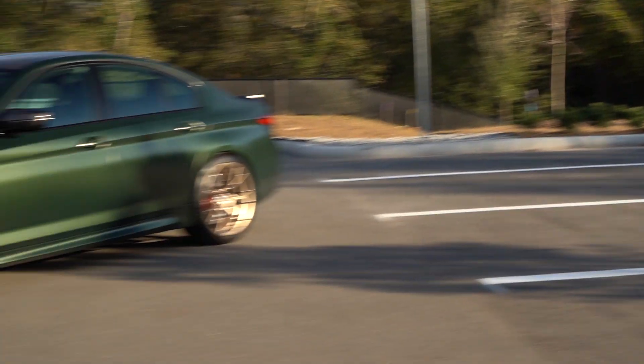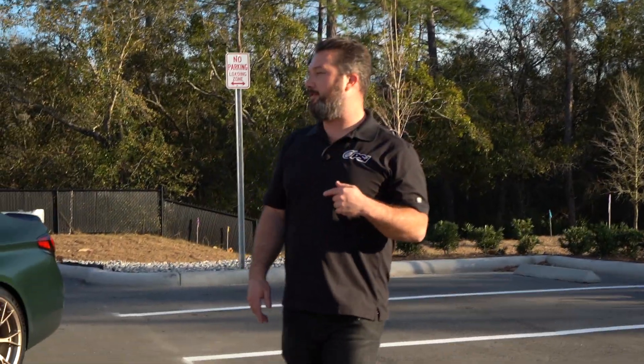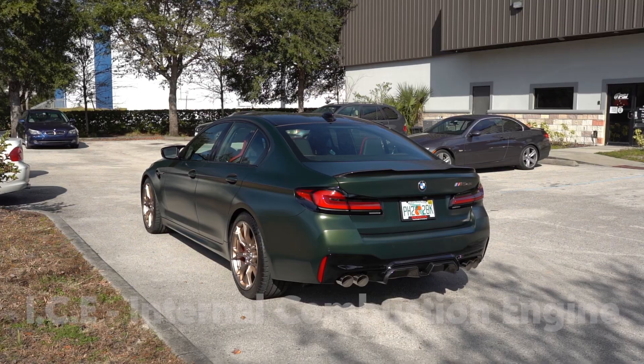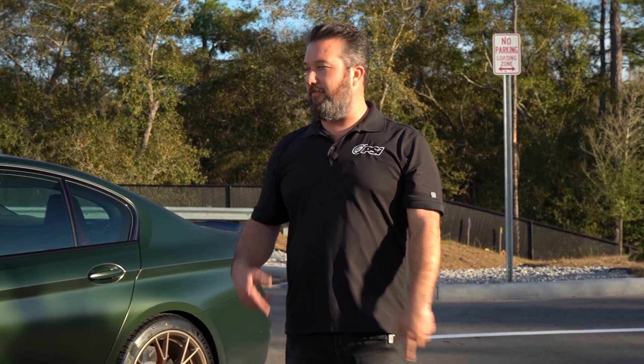Welcome back to the channel. Today we have a really special BMW to show you — it's a Frozen Deep Green M5 CS, the F90, 2022 model year only. This is the send-off for the M5 and what we think is going to be the last ICE motor in an M5, with every model after this expected to be some sort of hybrid configuration.